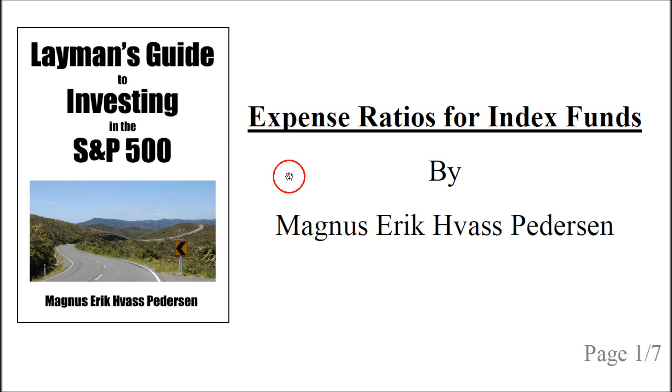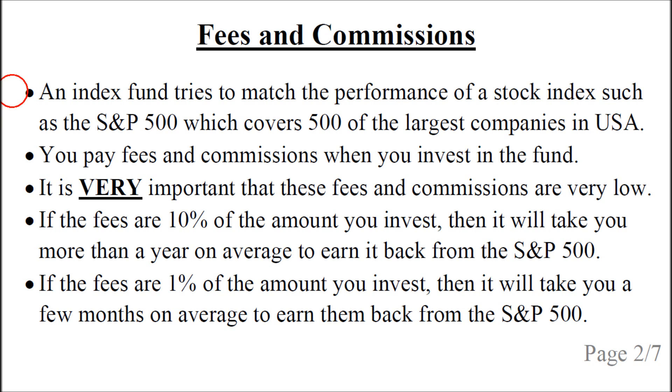Hello, my name is Magnus Petersen. This talk is about expense ratios in index funds. It is based on this book, and you can click on the image or the link below the video. An index fund tries to match the performance of a stock index such as the S&P 500, which covers 500 of the largest companies in the United States.